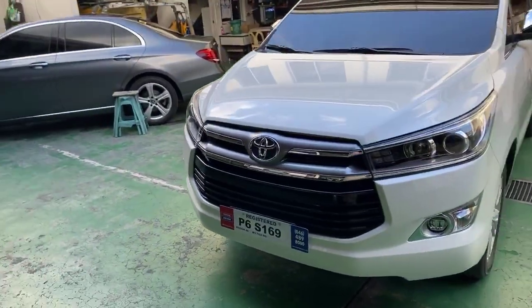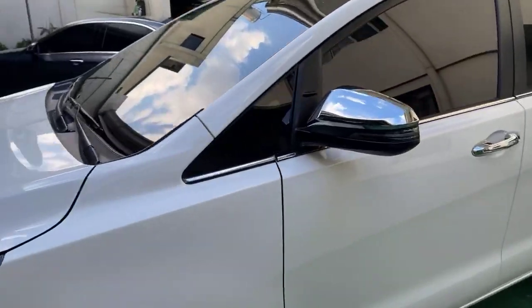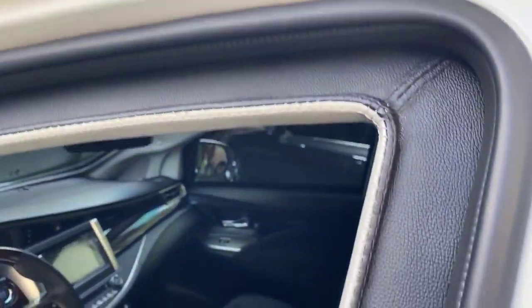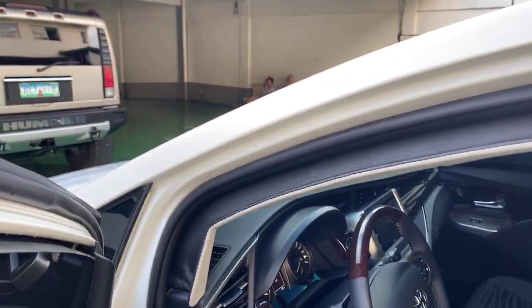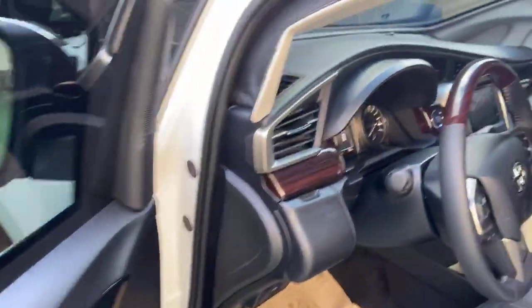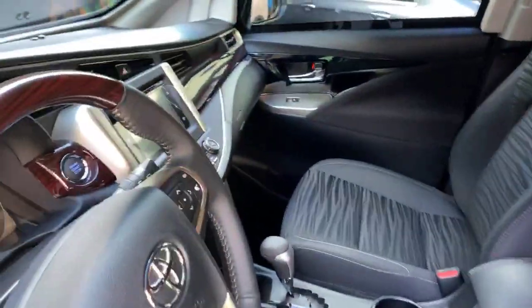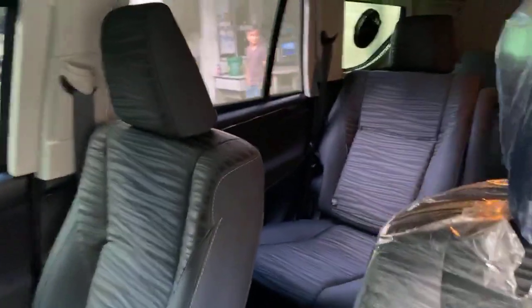This is an armored Toyota Innova. We make sure that everything is in order — everything inside the vehicle is stock. This is the V model, the Toyota Innova V.